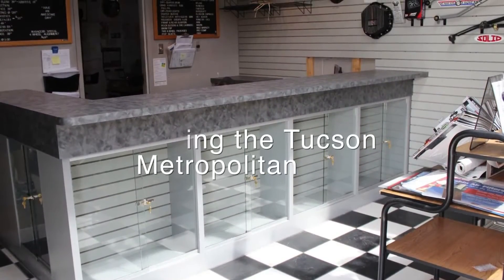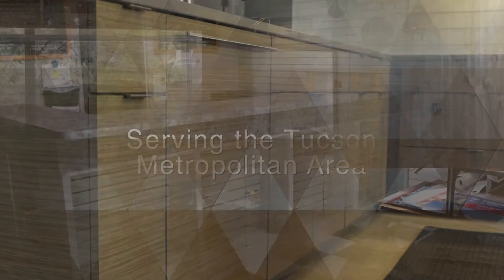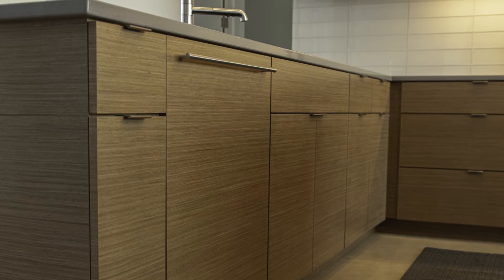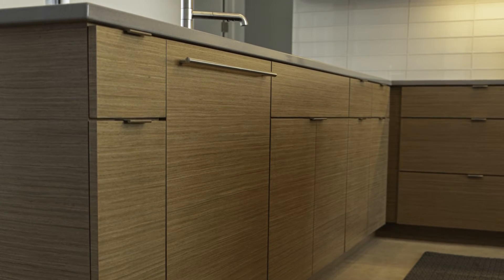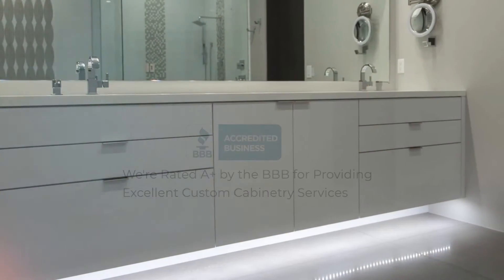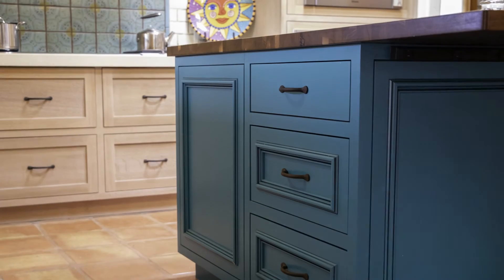For over 25 years we've been creating beautiful custom cabinets that stand the test of time, and by using high-quality wood types, custom stain matches, and unmatched quality finishes, our cabinets are truly the highest quality. Being an accredited member of the Better Business Bureau with an A-plus rating, you can put your trust in our craftsmanship.